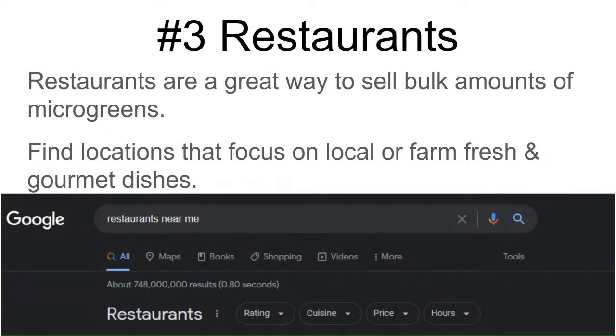Restaurants are one of the first things most people think about, because this is kind of where microgreens started — out in California, as decorations to make dishes look pretty. Restaurants are still a great way to sell your products at high value. Check what restaurants are in your delivery radius, stop by, sample to them, and then pick up deliveries along your normal route.